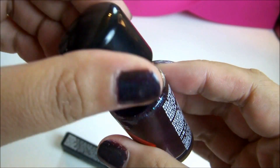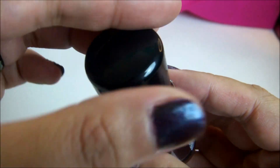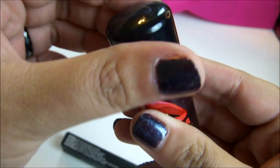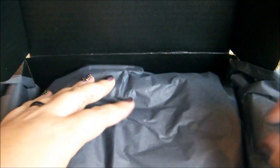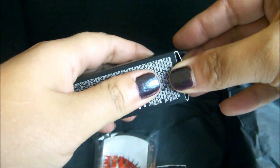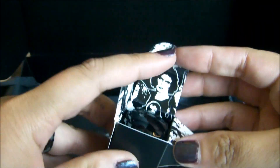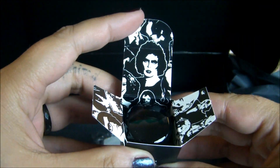I'm filming this at night because I just received my package, so I don't really have the best lighting — I have artificial lighting right now. I just sliced open the package. Nicely wrapped. And I got the Bad Fairy Nail Polish, and this one is limited edition.